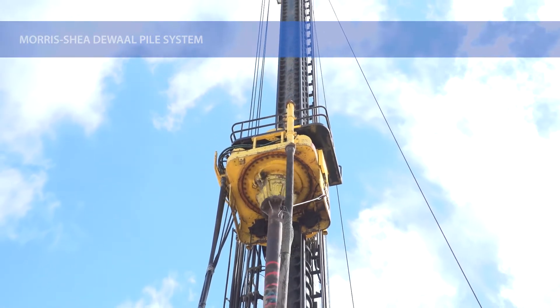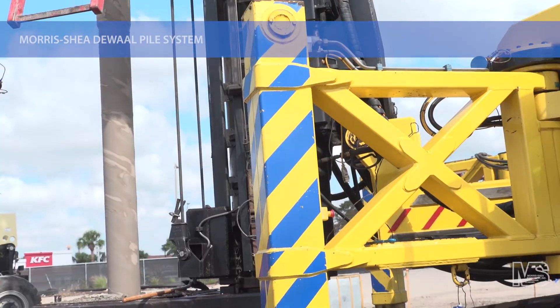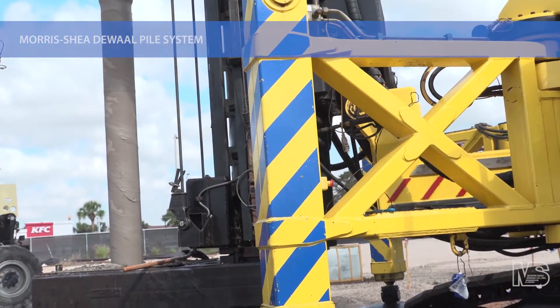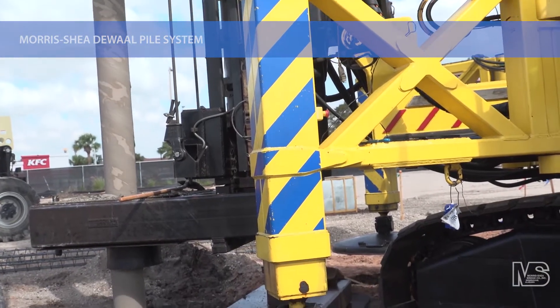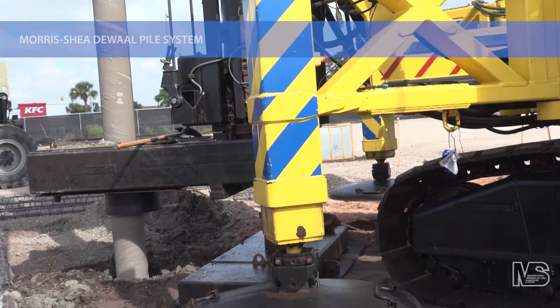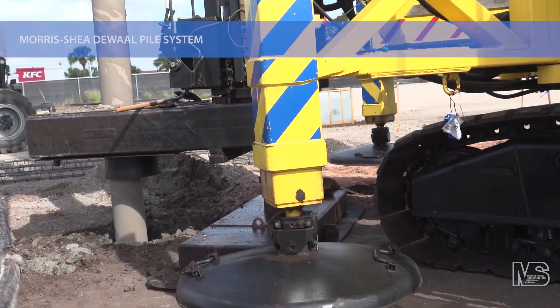DeWalt Piles are installed by Morris Shea's fleet of powerful drill rigs. These state-of-the-art drilling platforms are equipped with clean diesel engines and advanced sound suppression technology that limits their noise level to as low as 70 decibels at 100 feet.